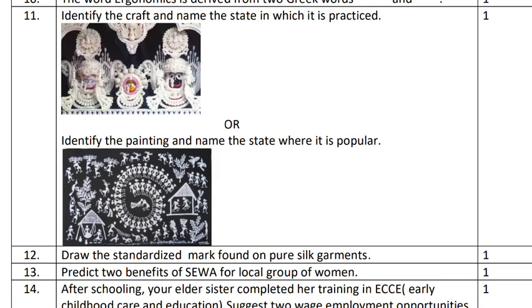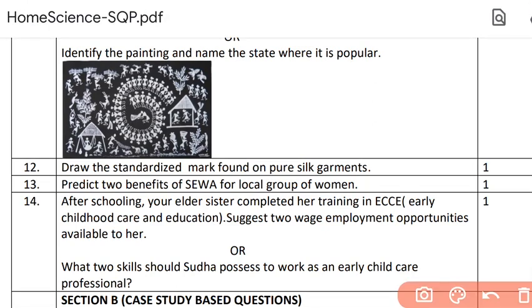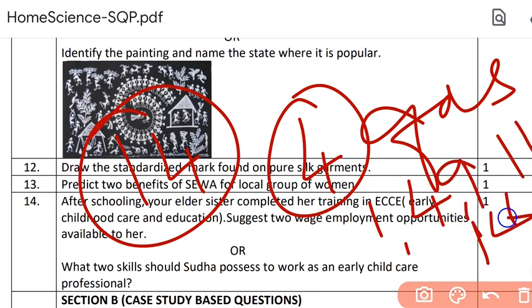Your rote learning or just memorizing is not going to be enough — you have to understand what you are reading. Question numbers twelve, thirteen and fourteen also have a choice in one-mark questions. So if you analyze overall, you have fourteen one-markers, and in these fourteen one-markers, you have a choice in five questions: question numbers one, four, nine, eleven and fourteen.